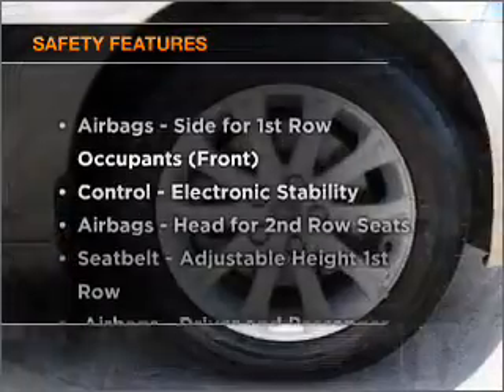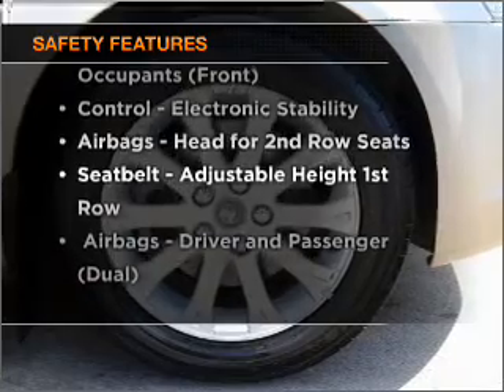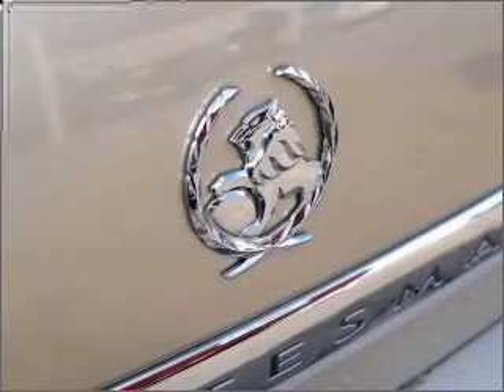If safety is a high priority, rest assured knowing these top safety components are included. Let us put you in the driver's seat today. Call us now.